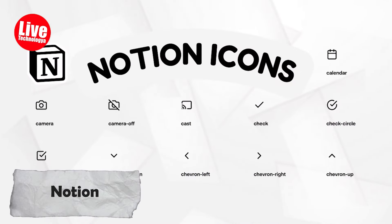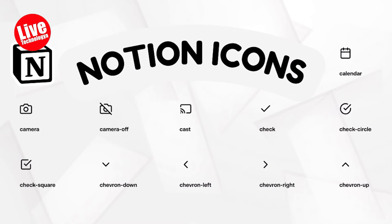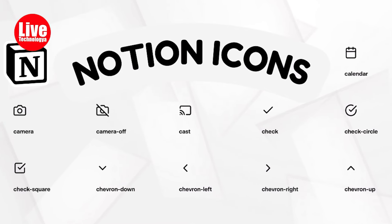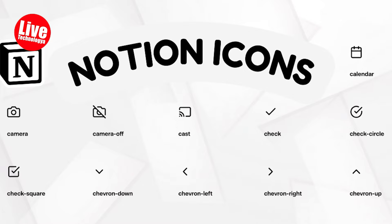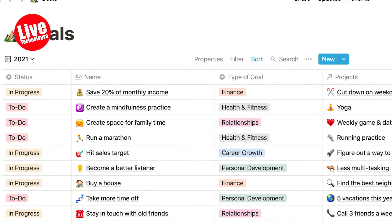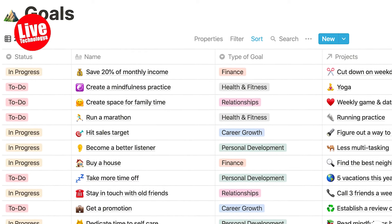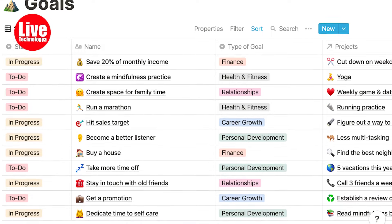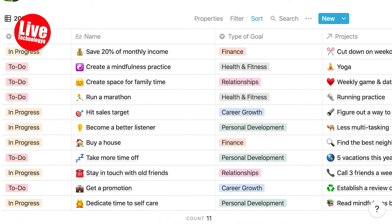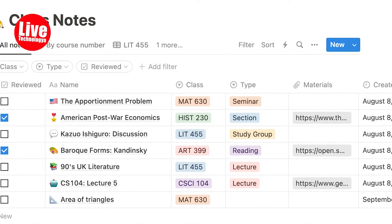Number three: Notion. Then there's Notion. Notion is that one friend who's good at everything — notes, tasks, databases, calendars, you name it, Notion does it. The only downside is it's so versatile that setting it up is more fun than actually getting things done. But hey, at least your productivity setup will look amazing.